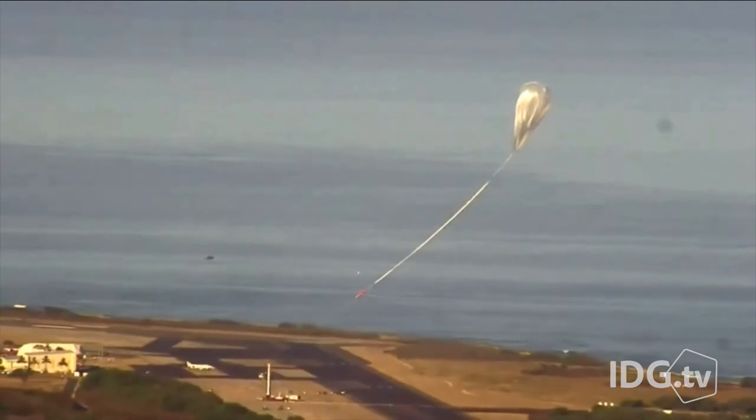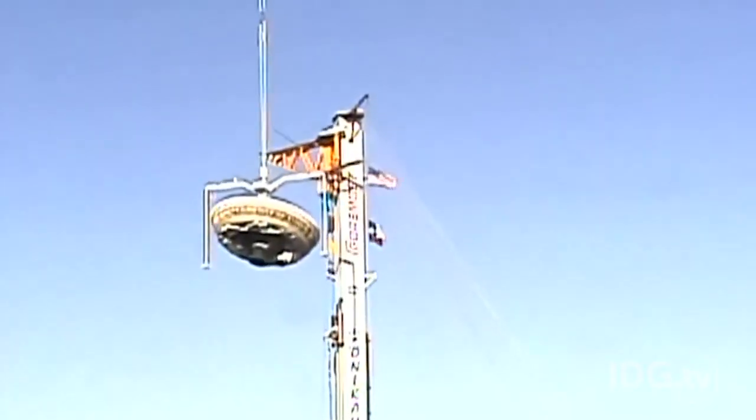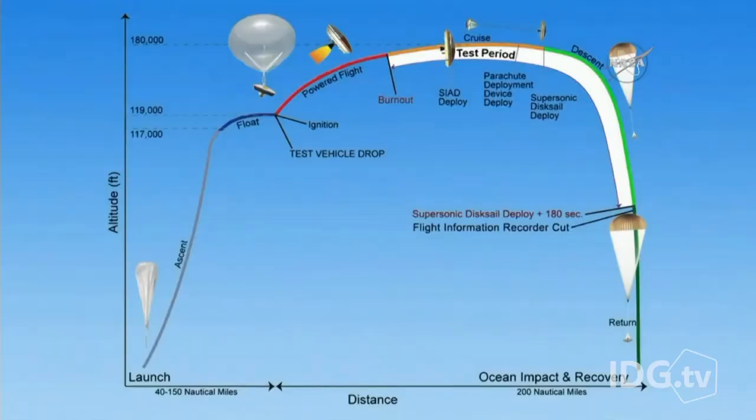In the NASA test, a balloon carrying the LDSD lifted off from the Pacific Missile Range on the Hawaiian island of Kauai. After three hours, it was at 120,000 feet.